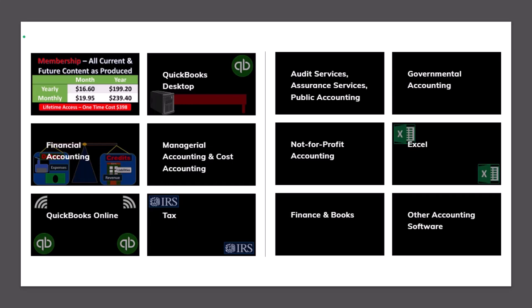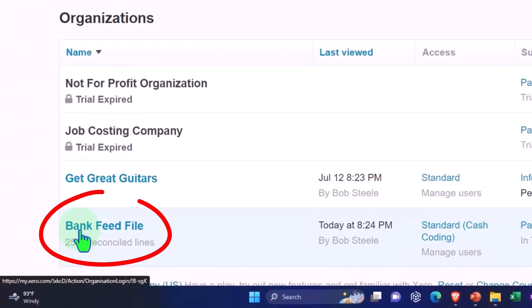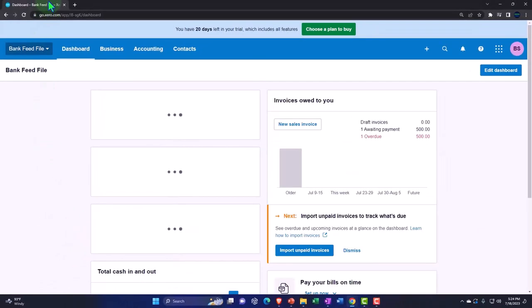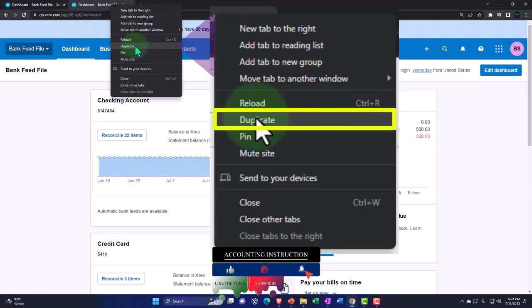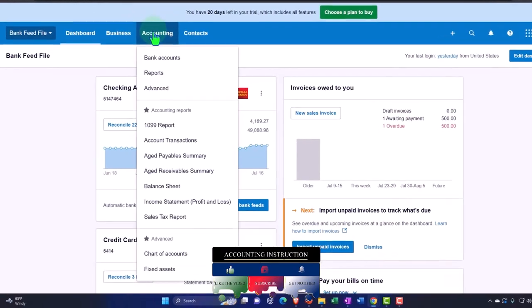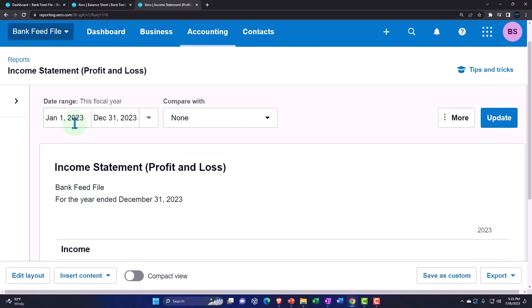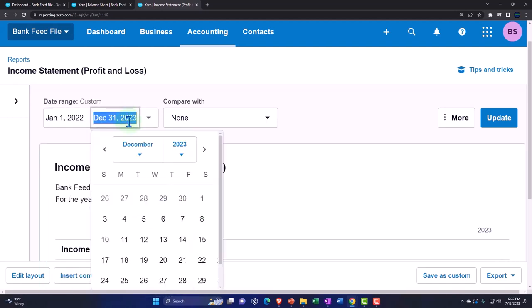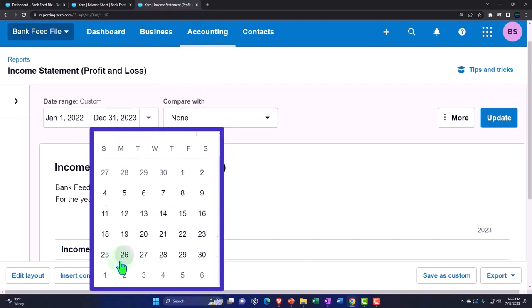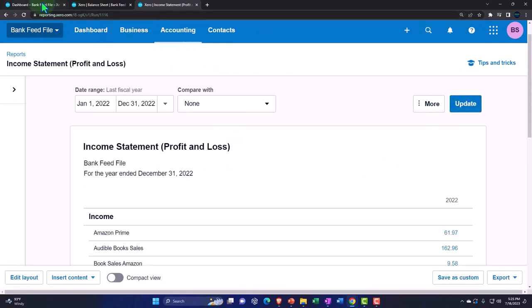Going into the Xero home page and into the company file we set up in a prior presentation — the bank feed file. We're duplicating some tabs to put our reports in: the balance sheet and the income statement, like we do every time. Right-clicking the tab up top to duplicate it, going to the accounting dropdown for the balance sheet report, then duplicating again for the income statement. Changing the date range down to January to December 2023.